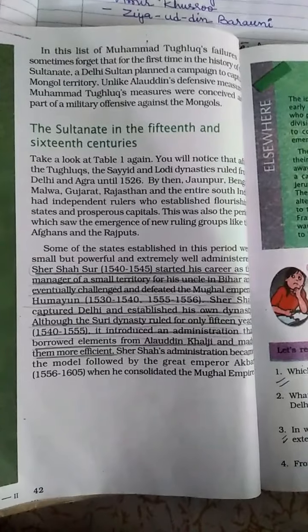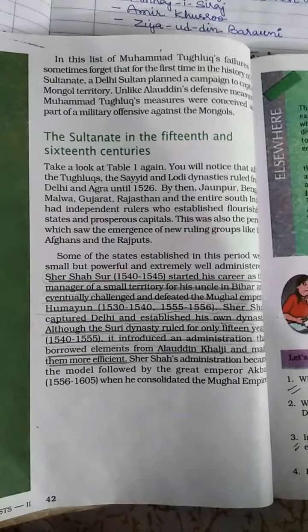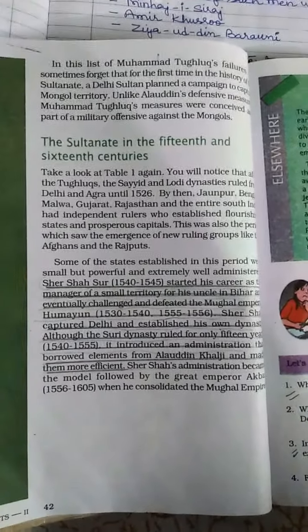Sher Shah's administration became the model followed by the great Emperor Akbar, who admired and followed it. With this, the chapter ends. Hope you understood it. If you have any doubts, you can contact me. Thank you.